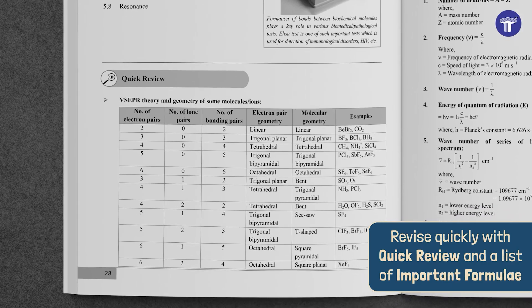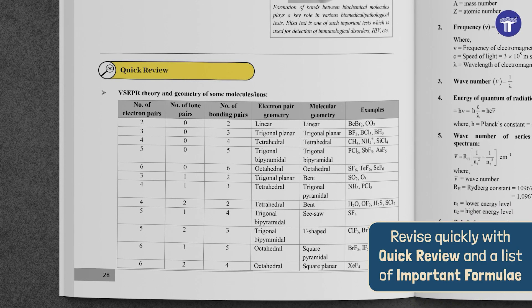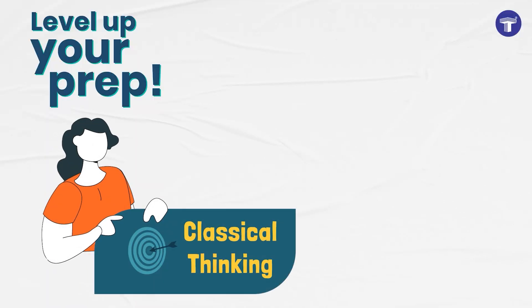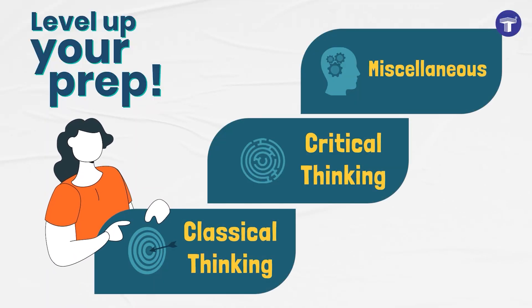To help you revise quickly, each chapter begins with a quick review and a list of important formulae. Level up your prep by solving MCQs ranging from easy to difficult.